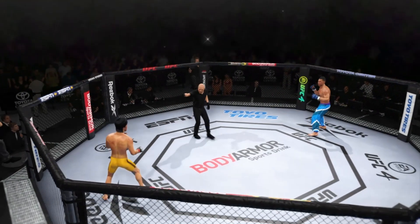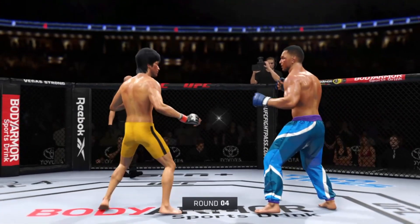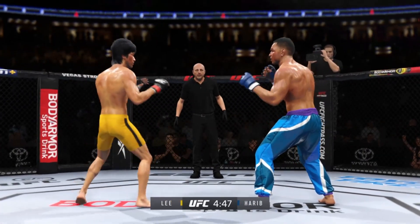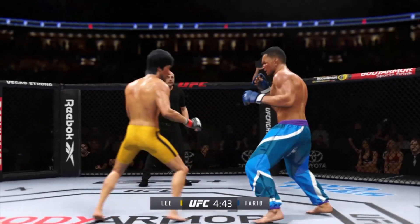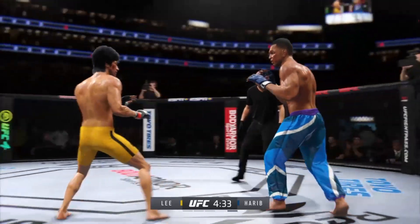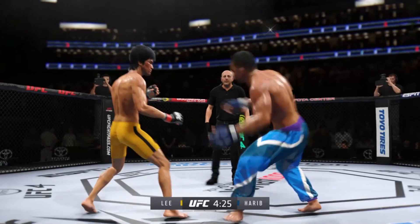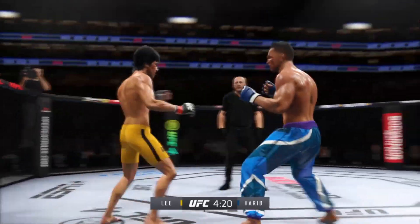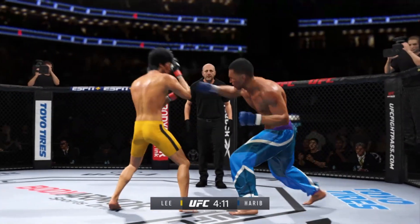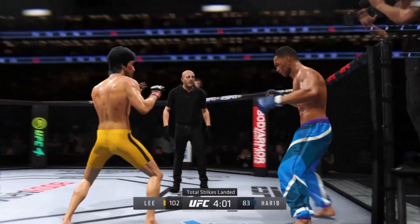Here we go with the next round. Pretty good game plan in the previous round — attack the body to great effect and will look to continue to do so. He has done a great job of making the investment. Look at the whip action that comes from him throwing that kick. Nice head kick, and he landed the right hand there.